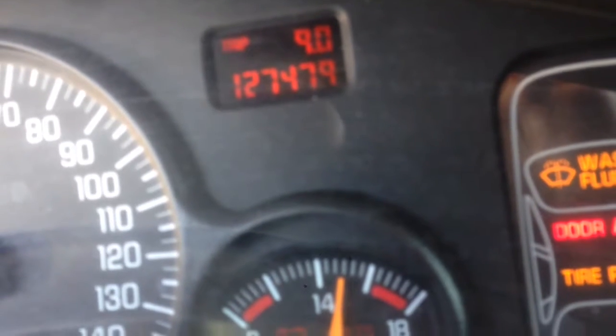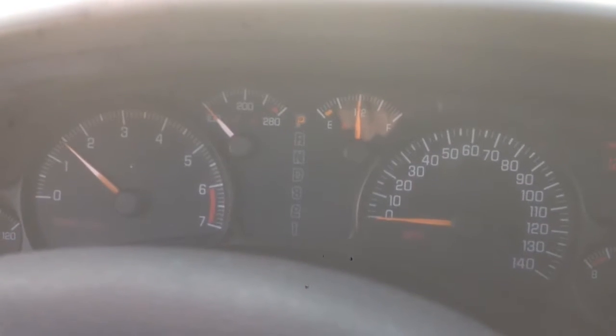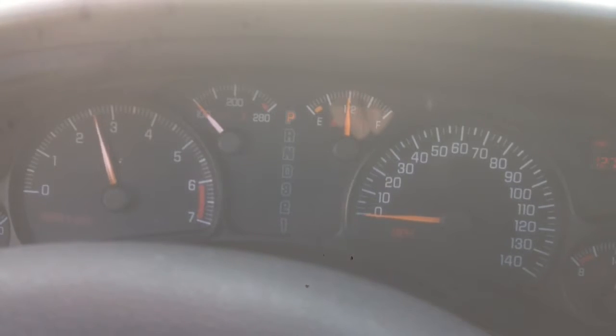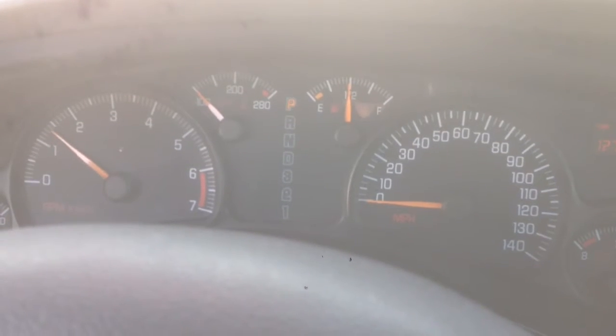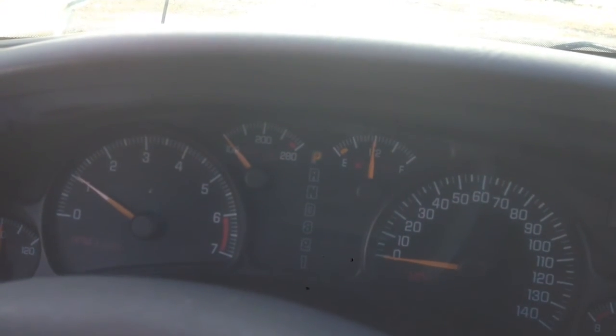This vehicle has 127,479 miles. It's nice and smooth. Thanks again for watching. This is J&J Auto Wrecking's engine test for E1 PN 034. Thank you.